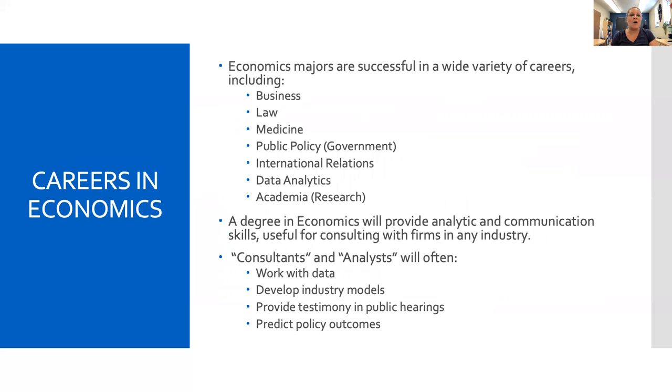People have a wide variety of options when it comes to pursuing a career with an economic focus. Economists are successful in business, law, medicine, public policy, data analytics, and academic research. A degree in economics provides you with analytical and communication skills, which are useful for consulting with firms in almost any industry. Economists take positions with a title like consultant or analyst, and what they do is work with data, develop models, provide testimony, and predict policy outcomes.